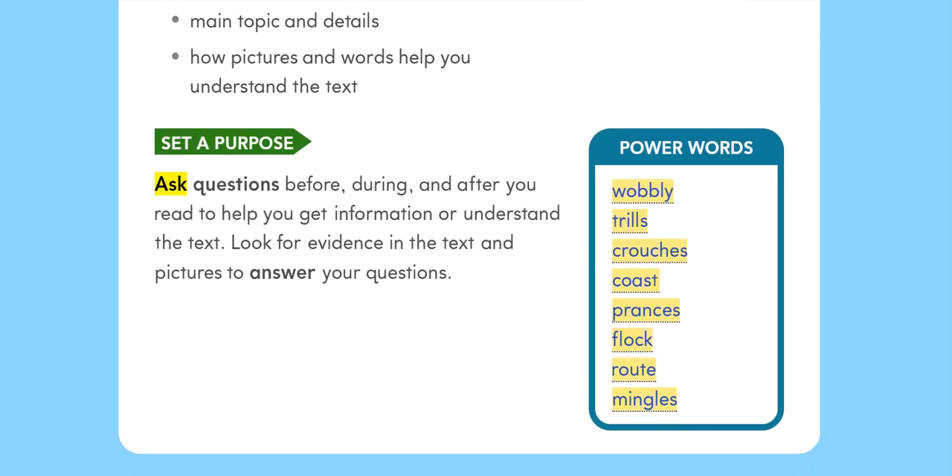Set a purpose. Ask questions before, during, and after you read to help you get information or understand the text. Look for evidence in the text and pictures to answer your questions.